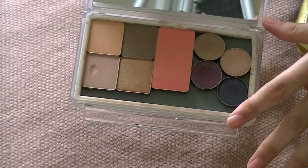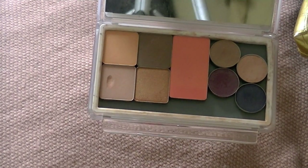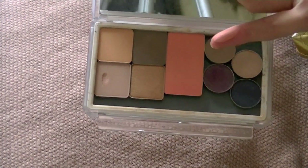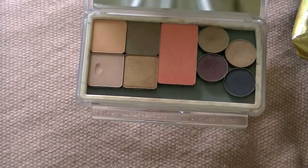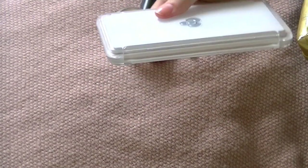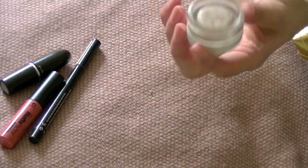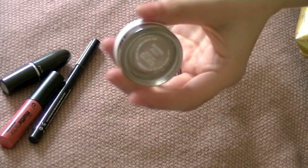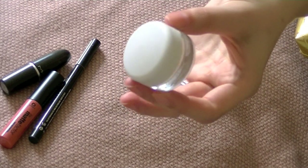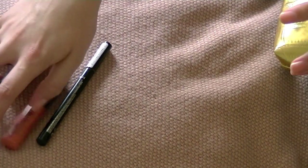I also have a blush from Inglot and four shadows from MAC. I've got my neutrals, one which will double as brow powder, then a pink, a purple, and a blue for a bit of an option. There's also a blush in the uni palette - it's compact and really robust, so it protects everything inside. I was going to take the Maybelline Colour Tattoo in Bad to the Bronze but decided to take a MAC Paint Pot in Morning Frost instead.